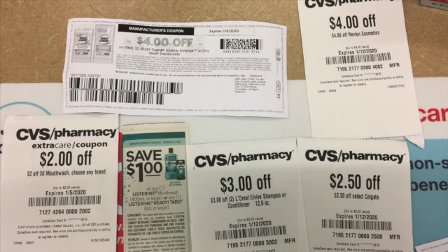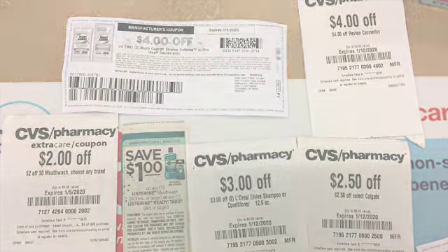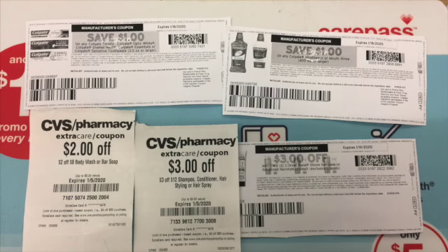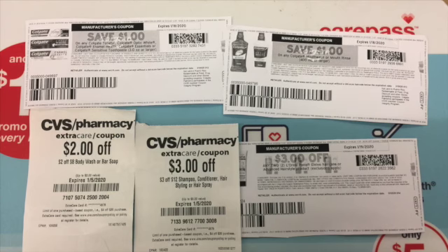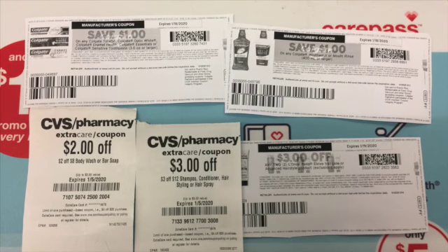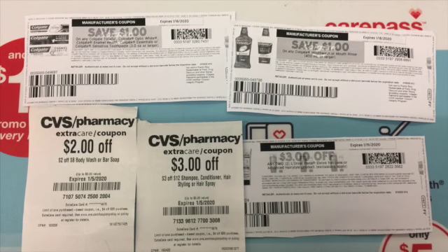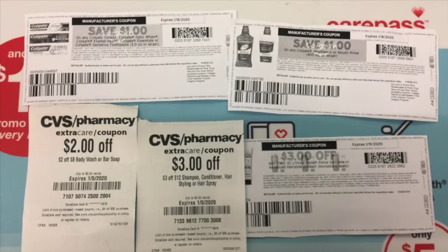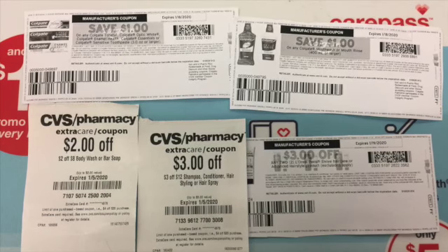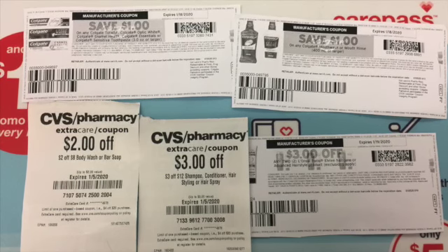I had three dollars off two L'Oreal Elvive products, $2.50 off Colgate toothpaste, eight dollars off eight dollar body wash, three dollars off twelve dollar shampoo and conditioner and hair styling products, and three dollars off L'Oreal shampoo and conditioner from coupons.com.